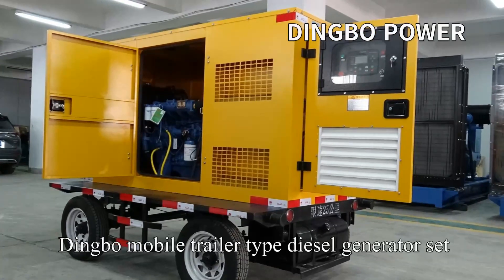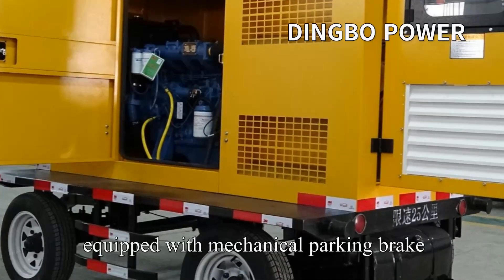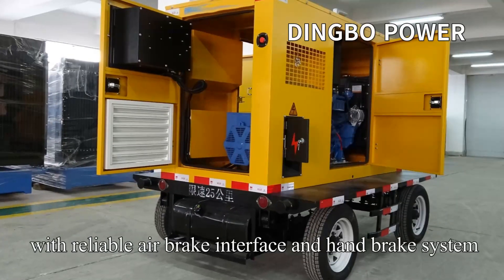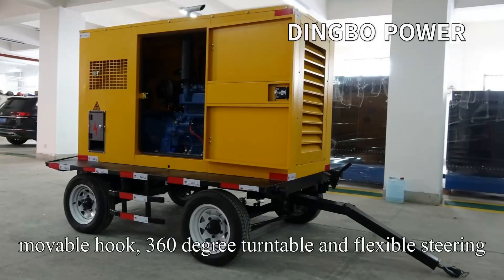Dingbo Mobile Trailer Type Diesel Generator Set uses steel plate spring suspension structure, equipped with mechanical parking brake, and air brake connected with a tractor, with reliable air brake interface and hand brake system. The trailer adopts a height-adjustable pin type traction frame.